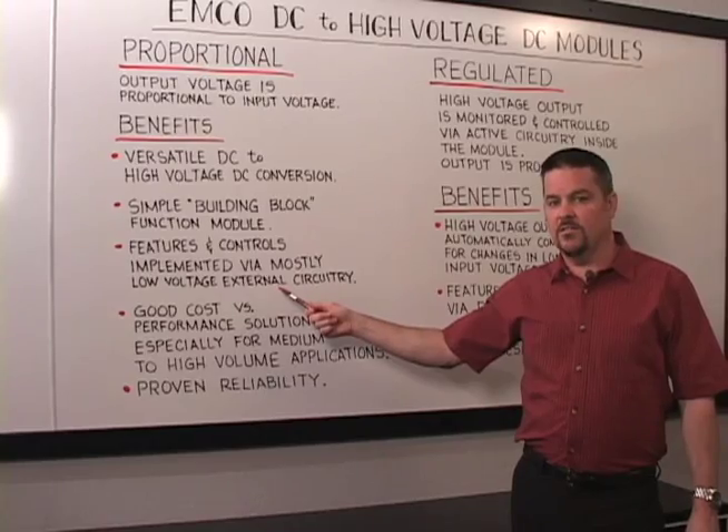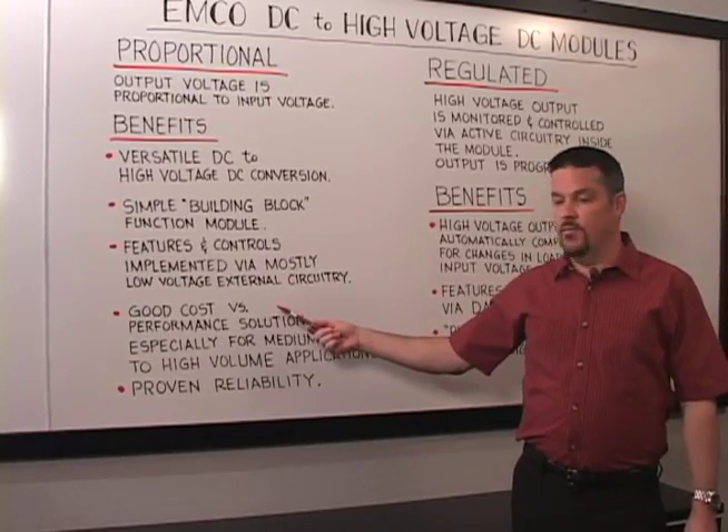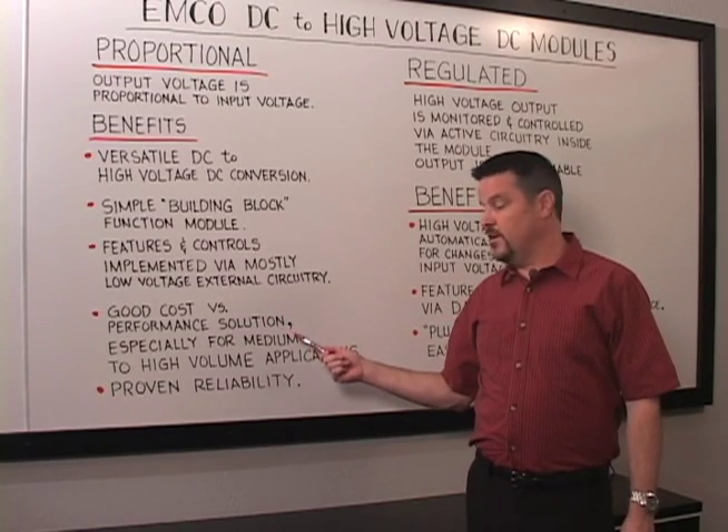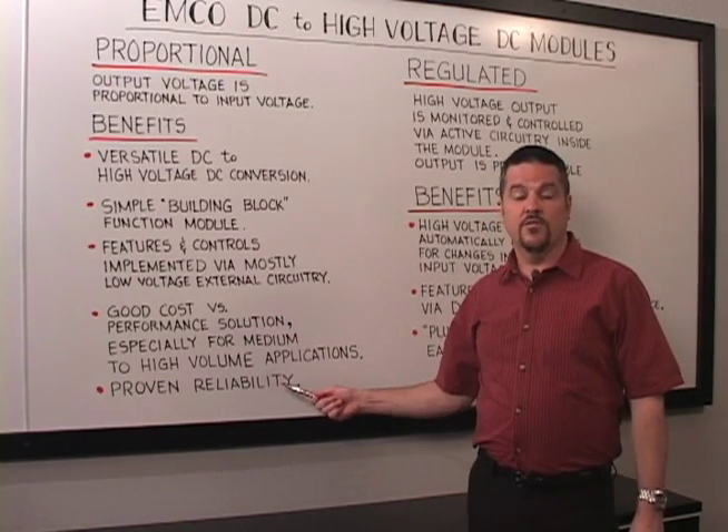All the high voltage is contained inside the module. This offers a good cost for performance solution, especially in medium to high volume applications, and they feature proven reliability.